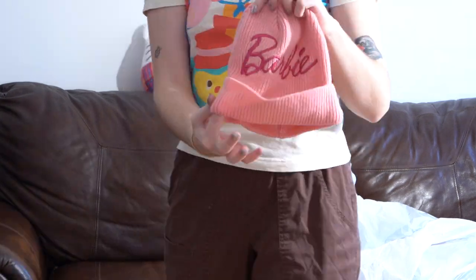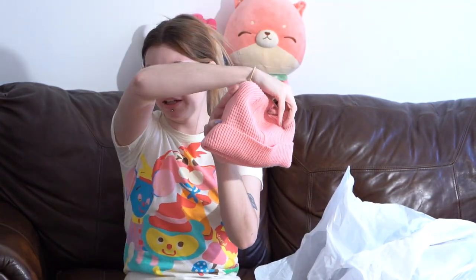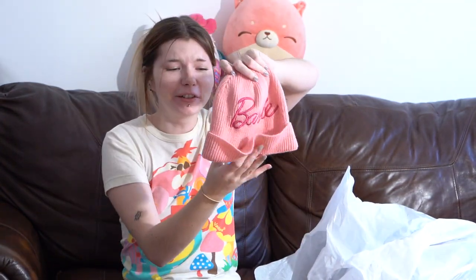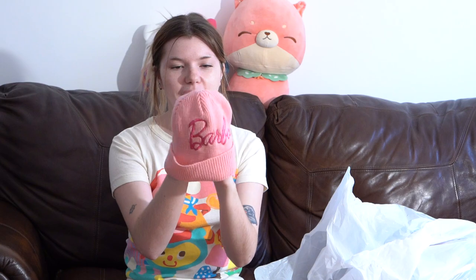I got this Barbie beanie — pink, adult size — it just says Barbie and the backside is plain. So adorable. The tag on the inside says it's from 2014, so it's not vintage or anything.